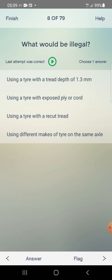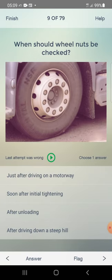What would be illegal? Using a tire with a tread depth of 1.3mm, or using a tire with exposed ply or cord. Answer: using a tire with exposed ply or cord — second one. When should wheel nuts be checked? Answer: soon after initial tightening.